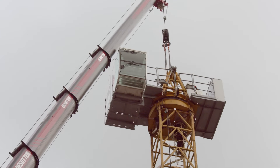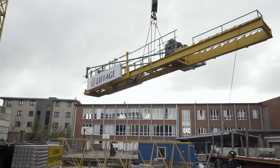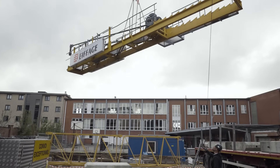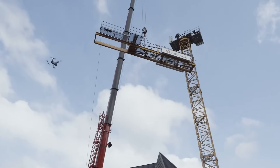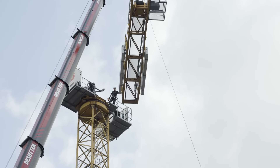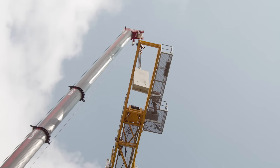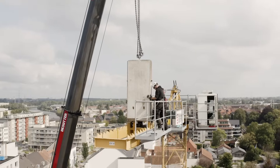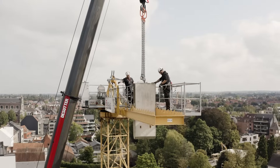I previously worked with an LTM 1070-4.2. Since April I've been operating the LTM 1100-5.3. What's better about it? The driving experience. Compared to the four-axle model, driving this five-axle crane is much more comfortable. The LTM 1100 is also significantly more compact in terms of width, which is especially important for jobs where you need to drive on narrow country lanes — having a width of just 2.55 meters instead of 2.65 meters or more makes things much easier.